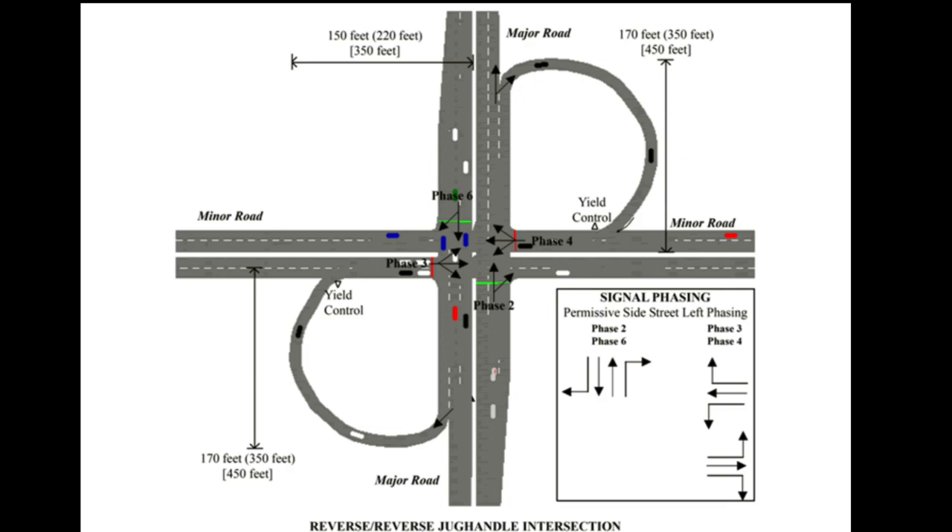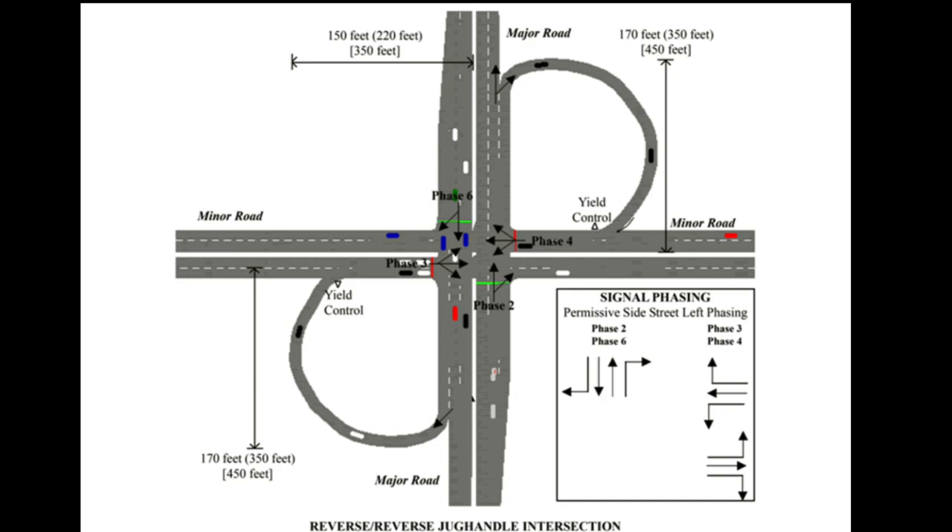In Type C, a reverse jug handle ramp is used. Left-turning traffic will travel through the intersection with through traffic and utilize a reverse ramp shortly afterwards to loop around and merge in with traffic headed in that direction at the crossing intersection. Right-turning traffic can still turn right at the intersection normally. Making a U-turn with Type C may be impossible coming off the ramp, so an additional ramp may be required for U-turning traffic to reach the desired direction.